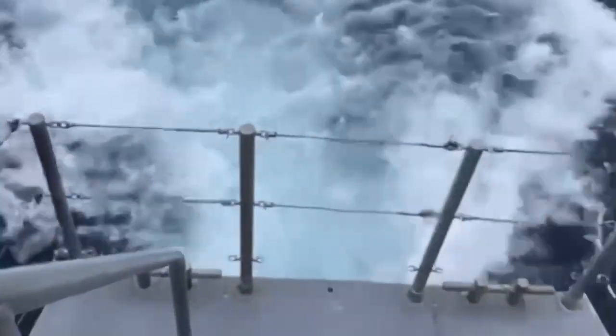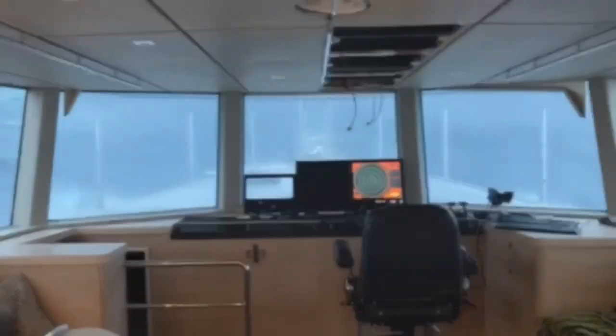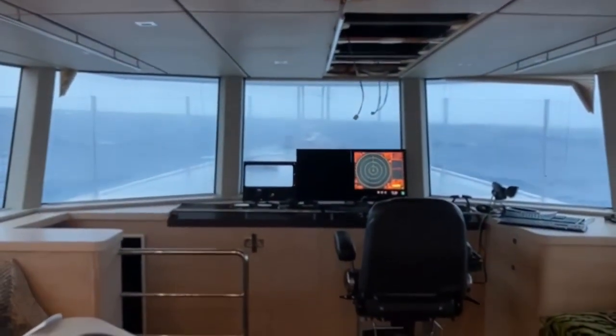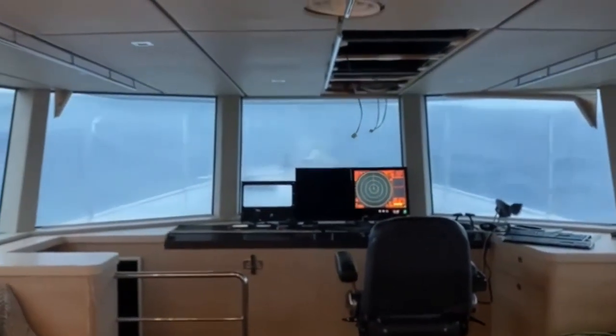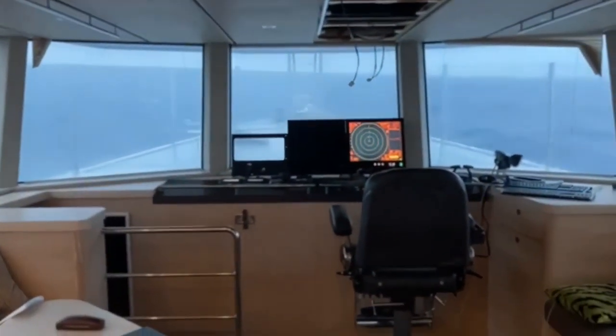As we approach the squash zone, the waves get more compressed with a shorter wave period and steeper, and tend to stand up more. You can see here in the great room, which is extremely quiet considering what's going on outside, and once again, very comfortable motion.